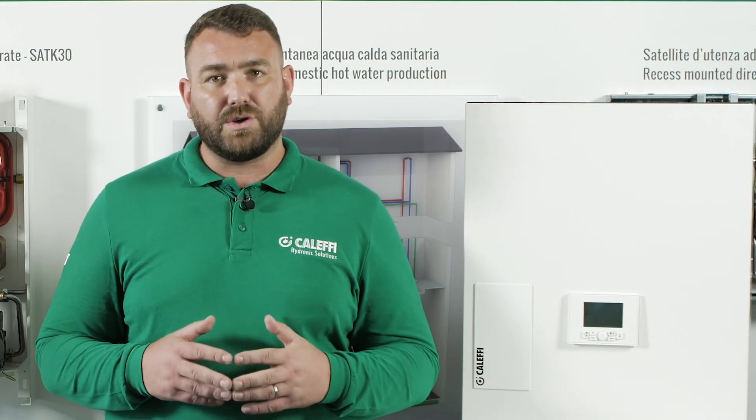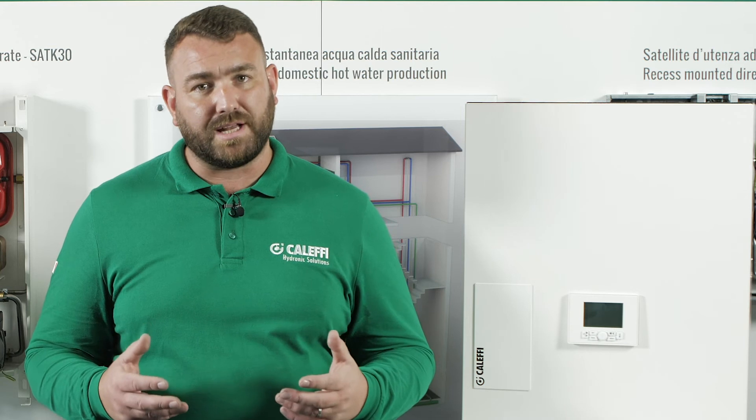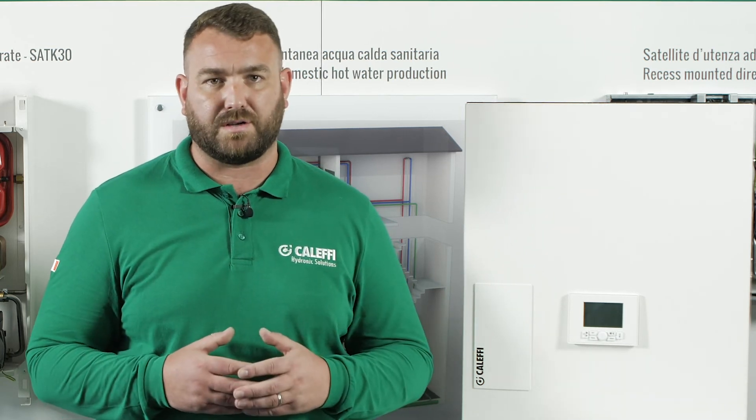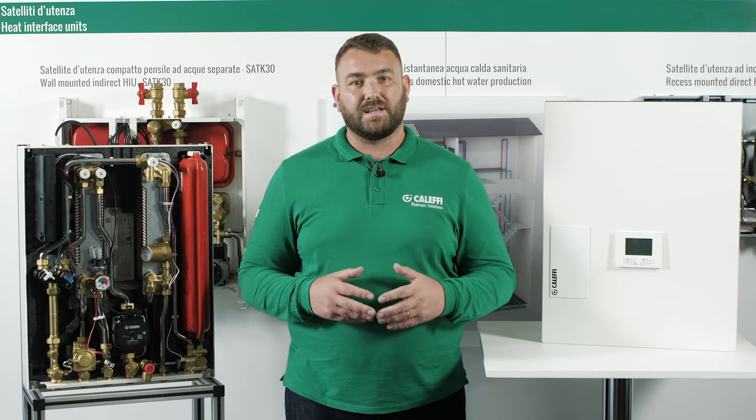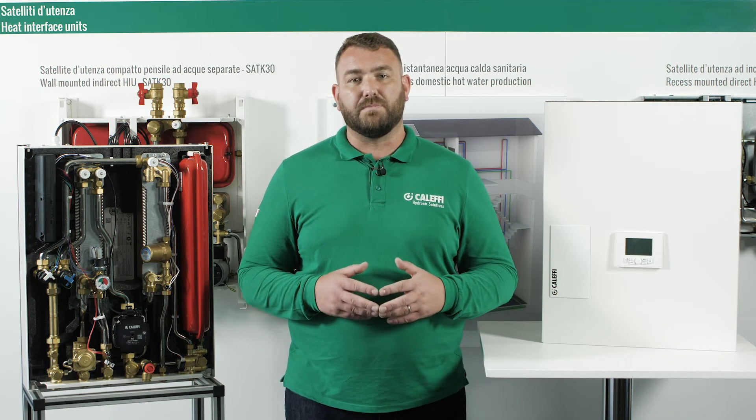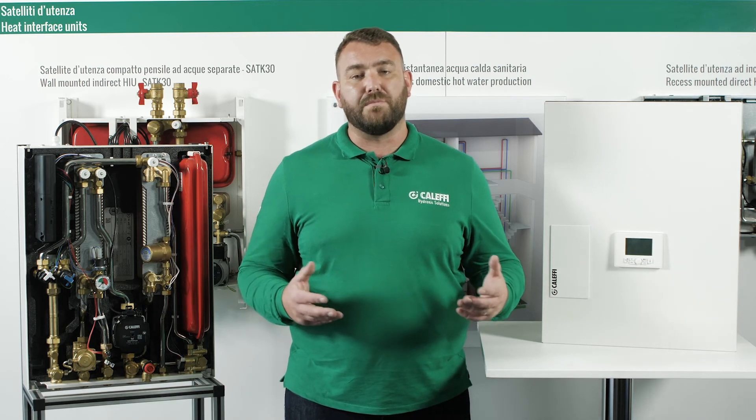The integral HIU controller has the option for Modbus connection to a BMS or separate Modbus network. Once connected, all settings can be checked, set, and changed remotely. The Modbus network can also be used for remote fault diagnosis.